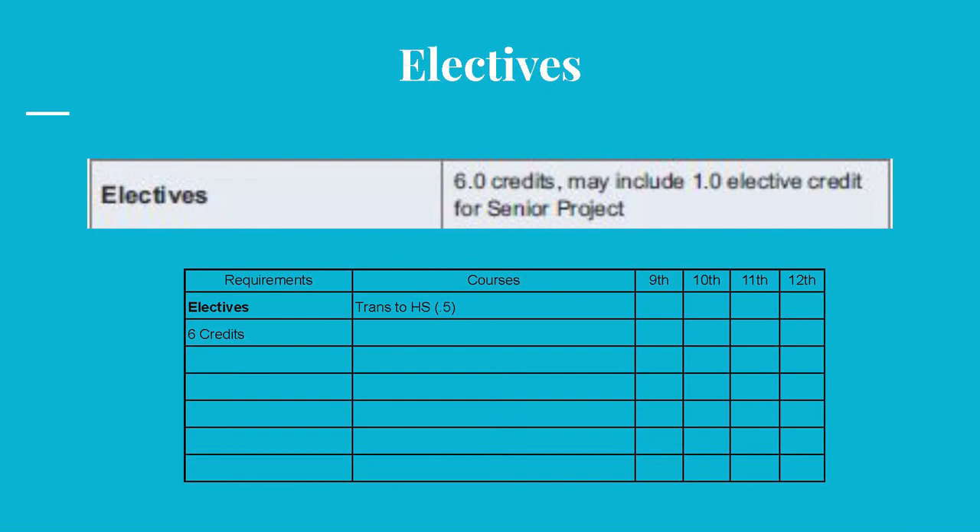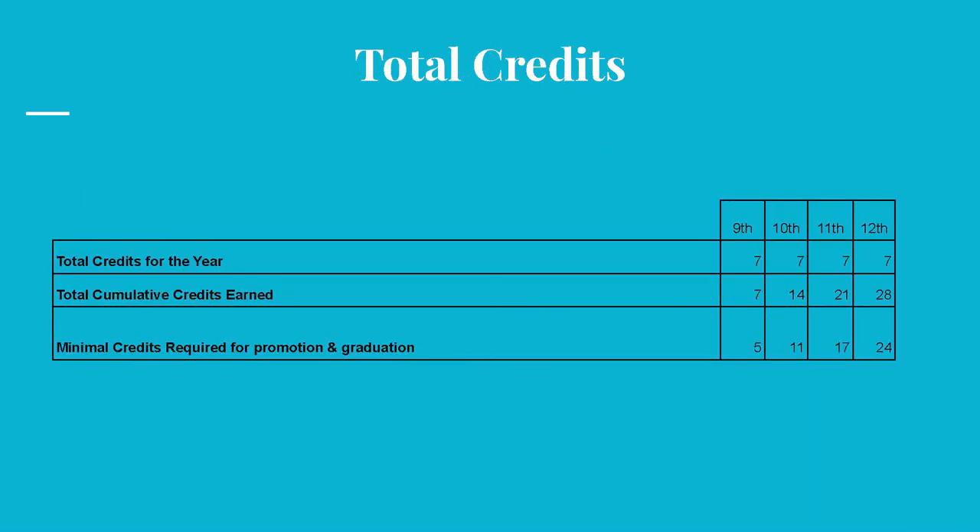Lastly, six credits must be earned in elective courses. Elective courses are all courses not listed above. Every year, a student is required to enroll in seven classes. Assuming one passes all of the classes every year, after four years, a student will earn 28 credits. Remember, 24 specific credits are the minimum requirements for graduation. In order to be promoted to the next grade, a 9th grader must earn a minimum of five credits, a 10th grader 11 credits, and an 11th grader 17 credits.